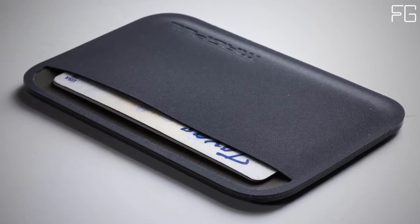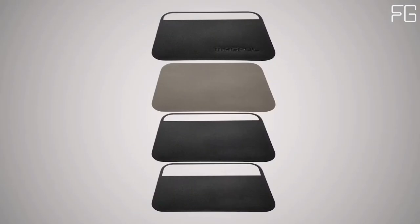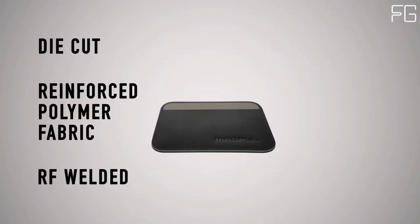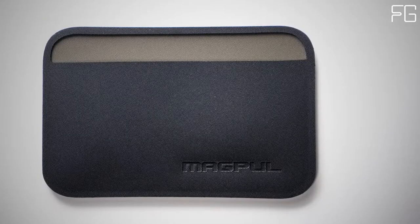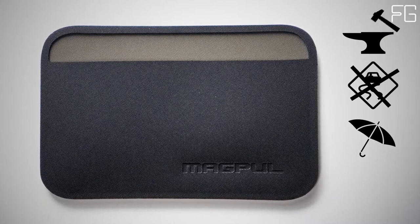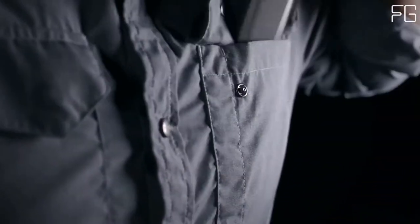We set it up for ID and access cards on one side, and your currency on the other, so you know what you need to pull at a glance. It's made from 4 layers of die-cut reinforced polymer fabric, RF-welded together to create a super-strong and impenetrable seal. It's only 3 millimeters thin when empty — that's less than two credit cards. It's extremely durable, non-slip, non-hygroscopic, and chemical-resistant. We gave it rounded corners to ease entry and exit out of bags and pockets, and its shape minimizes printing while in your pocket.